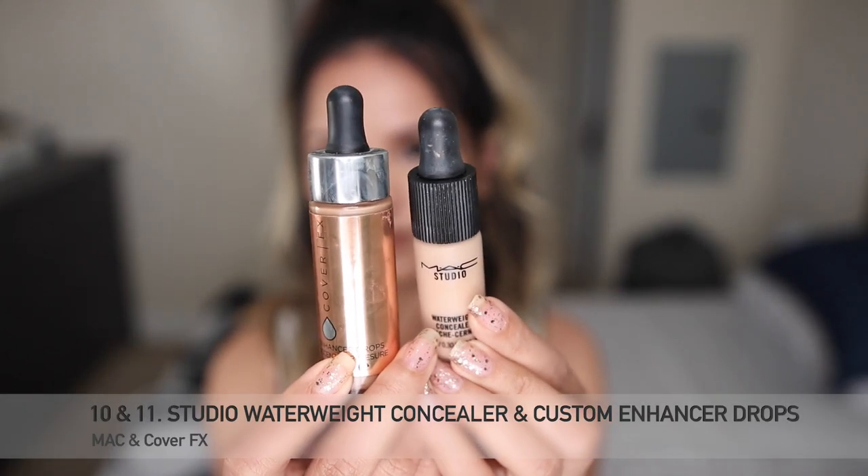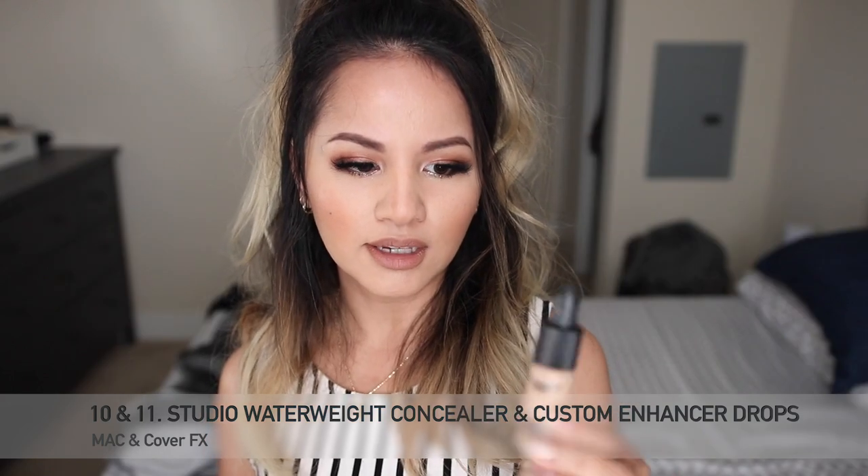Next I have the MAC Studio Waterweight Concealer in NC30. This color definitely matches my skin tone and I use it to hide dark spots, especially around my forehead when I have breakouts — a little bit goes a long way. I don't know if I can finish it this year, but I'm going to attempt it. It works nicely on my skin, but I don't think I'll ever repurchase it — I like other MAC concealers a little better.